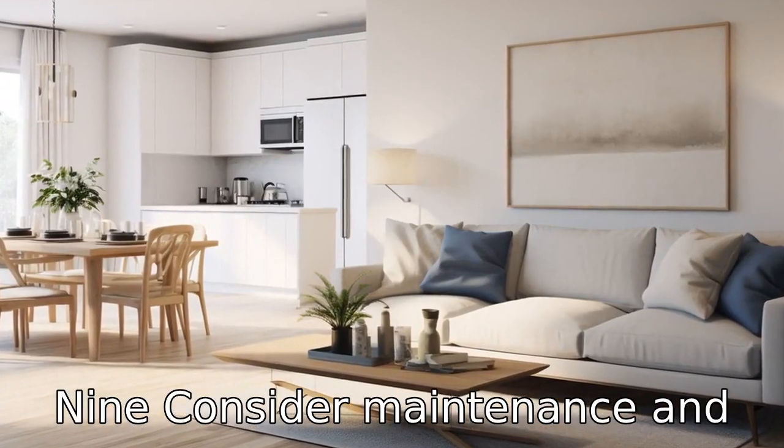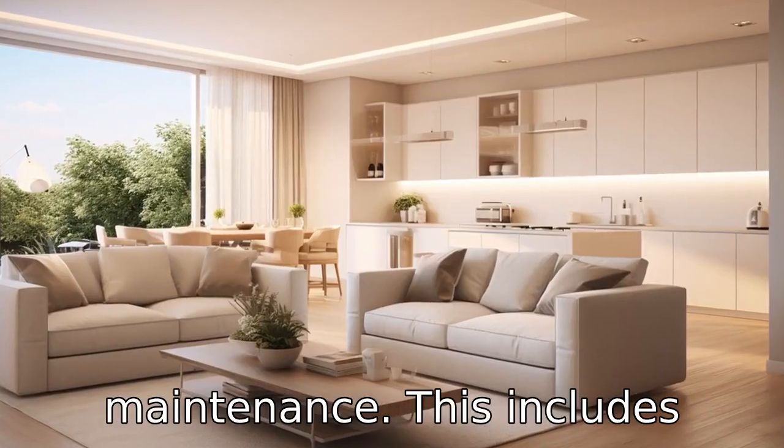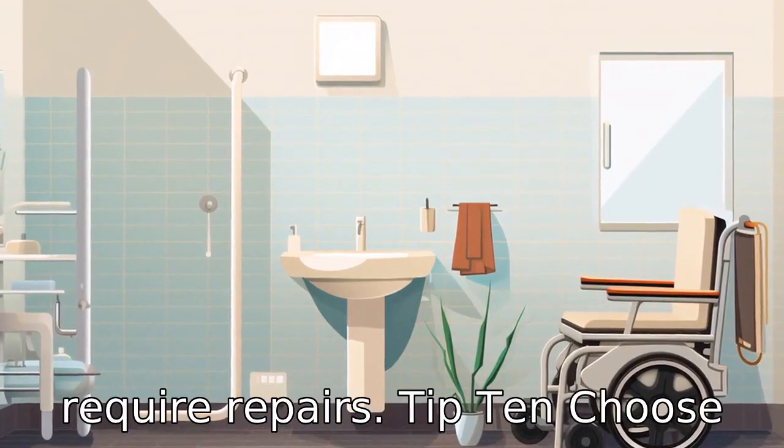Tip 9: Consider maintenance and upkeep. Seniors should opt for an apartment that requires low maintenance. This includes modern apartments with newer features and fixtures, which are less likely to break down and require repairs.